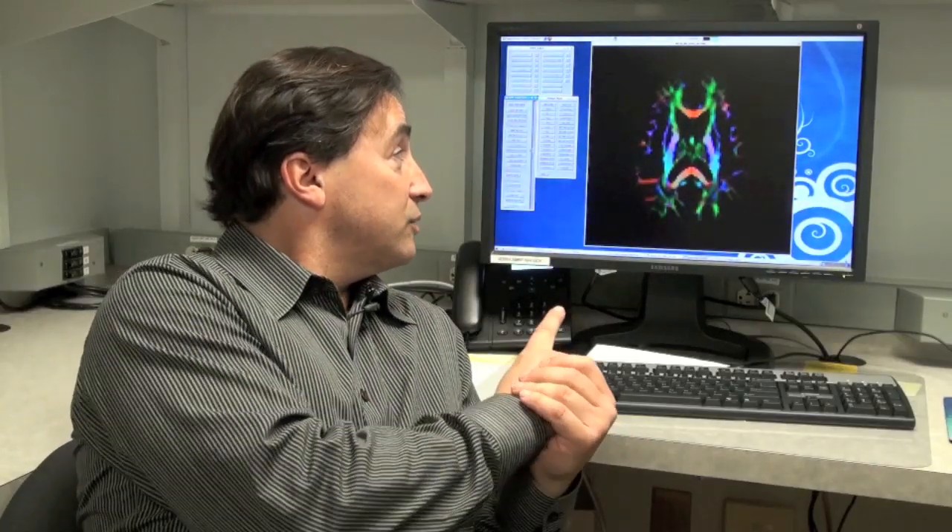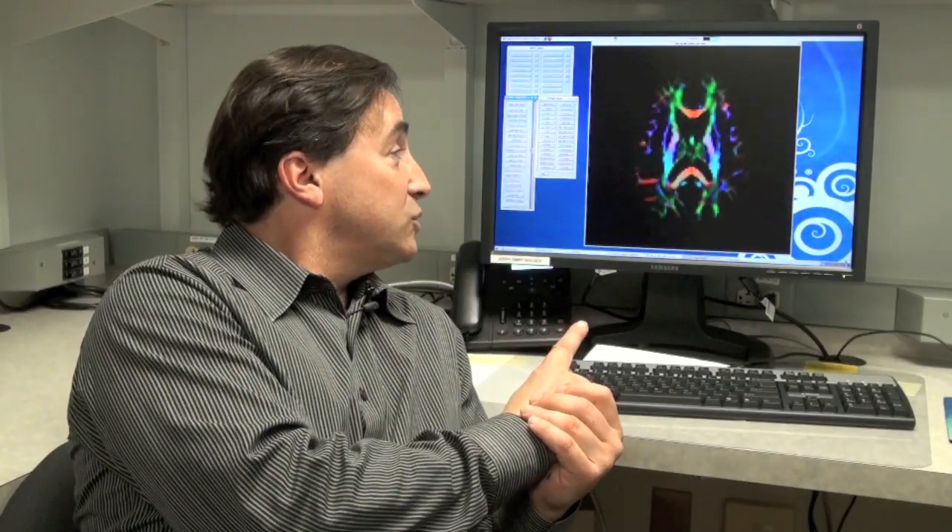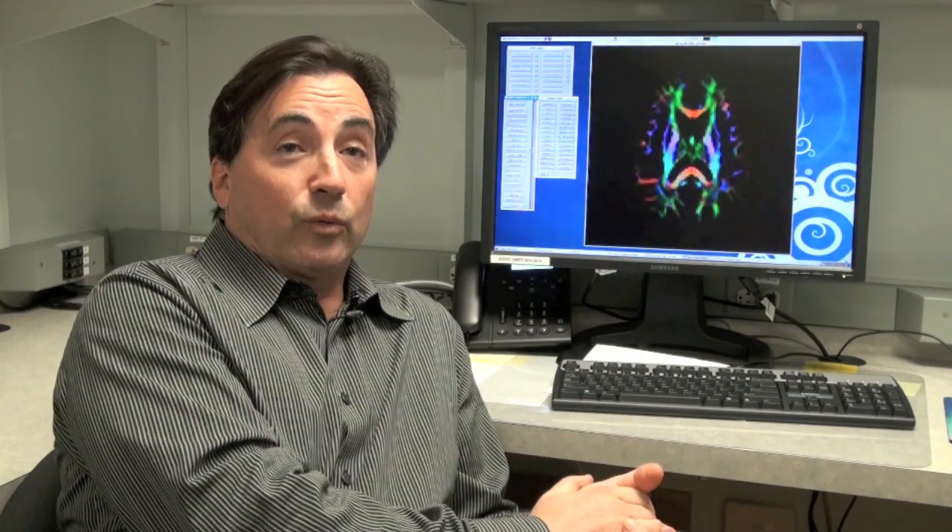These different colors that you see in the image represent different pathways — you can think of them as roads that connect different parts of the brain together. This is one of the ways that we can see whether the brain is normal or whether it's been changed in disease.